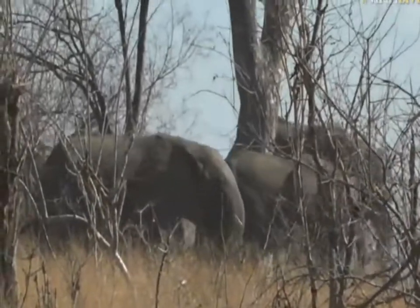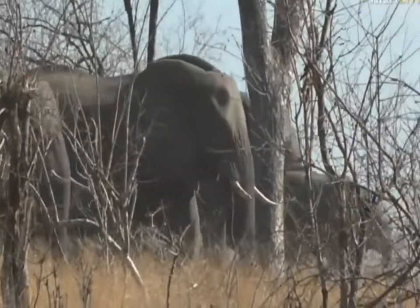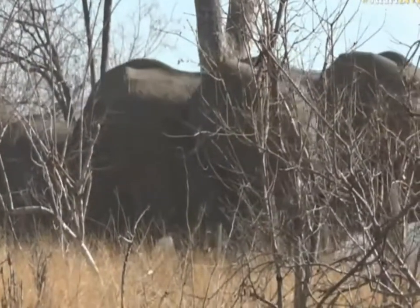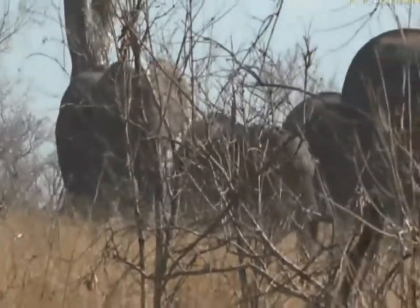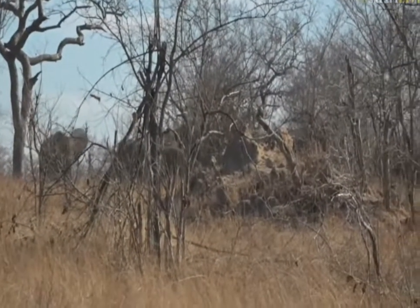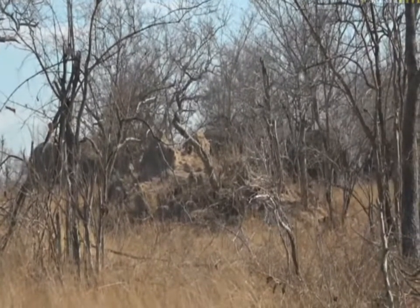They just came out of nowhere. You can see they're moving quite quickly. They haven't even noticed us yet, which is perfect. But we do have to be careful. A breeding herd of elephant can sometimes be a bit unpredictable with the youngsters and the females. Wow, isn't this great? What a nice surprise.